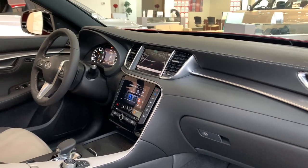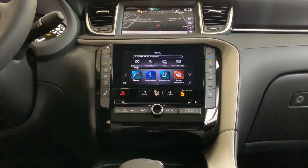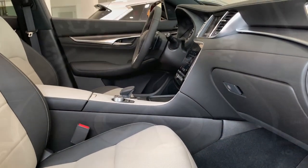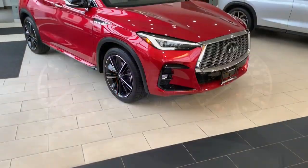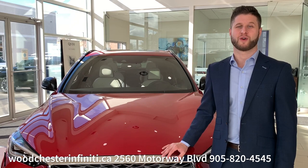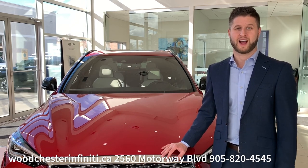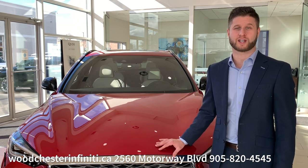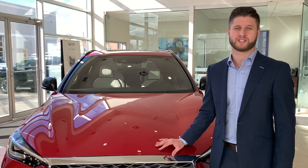Thanks for watching this short video on the Infiniti QX55. We're located in Mississauga at Woodchester Infiniti. We have cars in our showroom and also some available to test drive. Contact us, email us, call us — we look forward to seeing you soon.